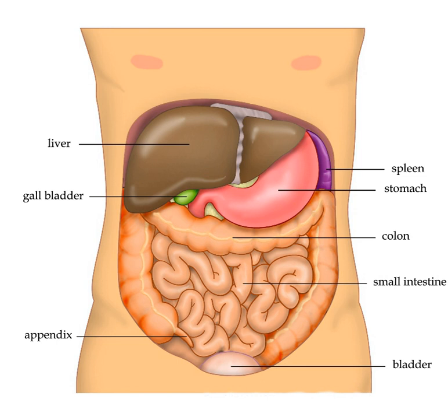The right lobe is further divided into an anterior and posterior segment by the right hepatic vein. The left lobe is divided into the medial and lateral segments by the left hepatic vein. The hilar area of the liver is described in terms of three plates that contain the bile ducts and blood vessels. The three plates are the hilar plate, the cystic plate and the umbilical plate, and the plate system is the site of the many anatomical variations to be found in the liver.